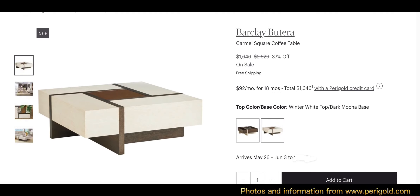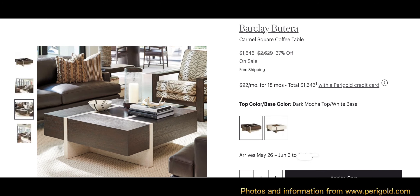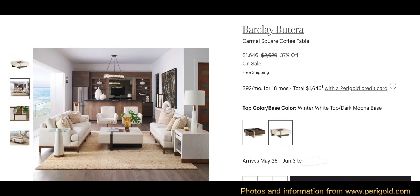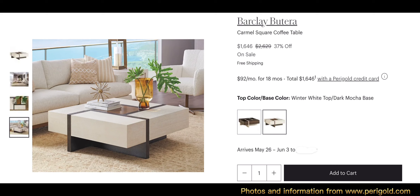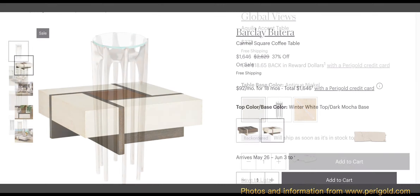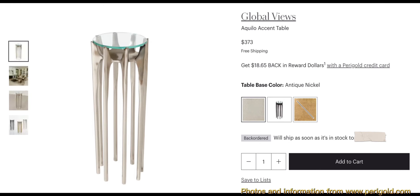The Barclay Butera formal square coffee table comes in dark mocha with a white base, and white winter top with a dark mocha base. The overall weight is 164 pounds. The dimensions are 15.5 inches in height, 44 inches in length, and 44 inches in diameter.